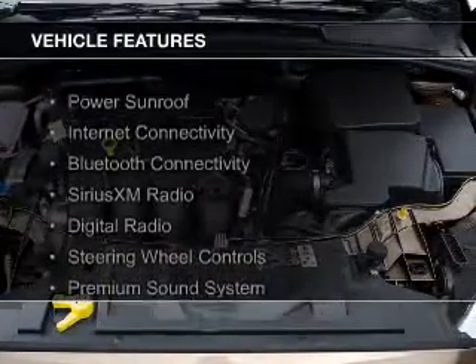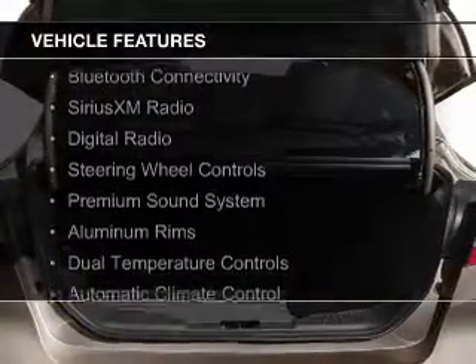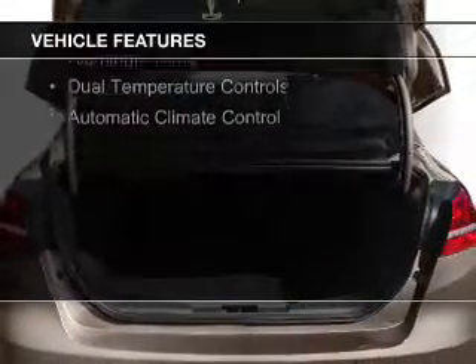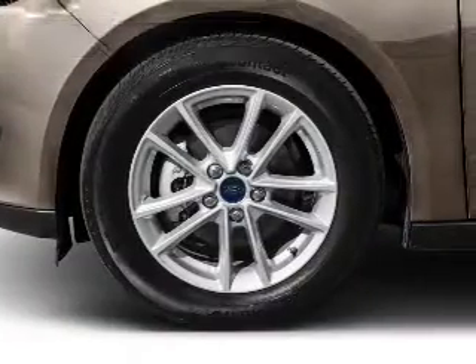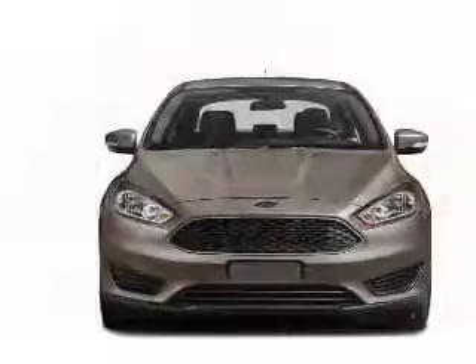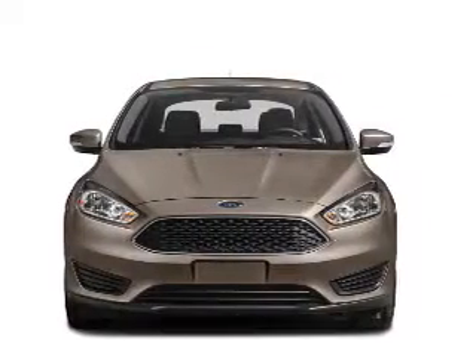The features include a power sunroof, internet connectivity, Bluetooth connectivity, Sirius XM satellite radio, digital radio, steering wheel controls, a premium sound system, aluminum rims, dual temperature controls, and automatic climate control.